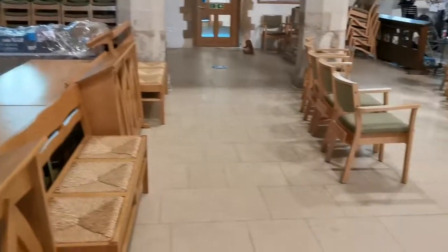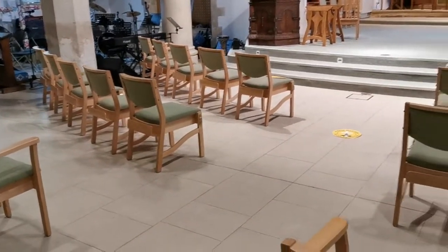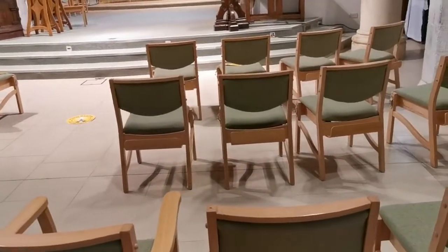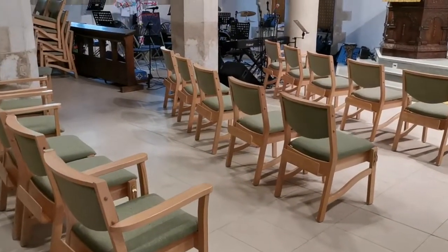As we come into the church we will see that the church has been laid out with proper social distancing measures. You will find on the right hand side there are four chairs, and on the left hand side there are five chairs, in three rows.